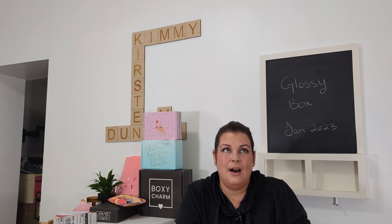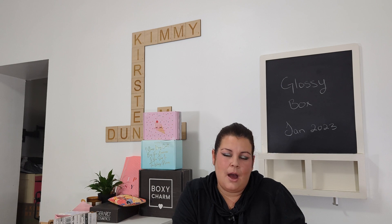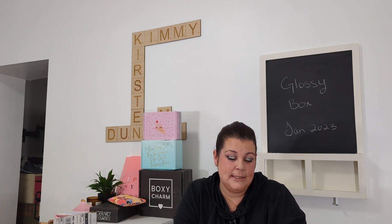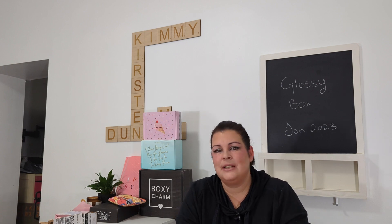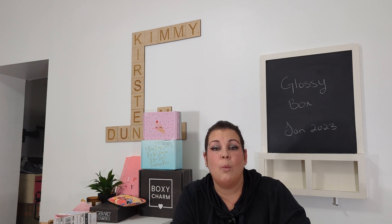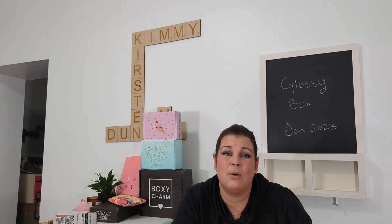I don't know about anyone else who got this particular variation of January 2023's box, but it's very underwhelming. I don't really need another hairbrush — I've got tons, everyone's got a hairbrush already. Maybe I'm biased because I got two of the same box, and people who only got one might see it differently. But I'm pretty glad I've canceled my subscription at this point, because to me this is just not worth $60.